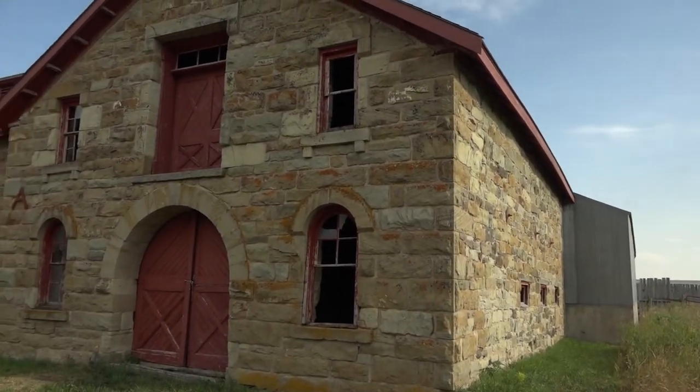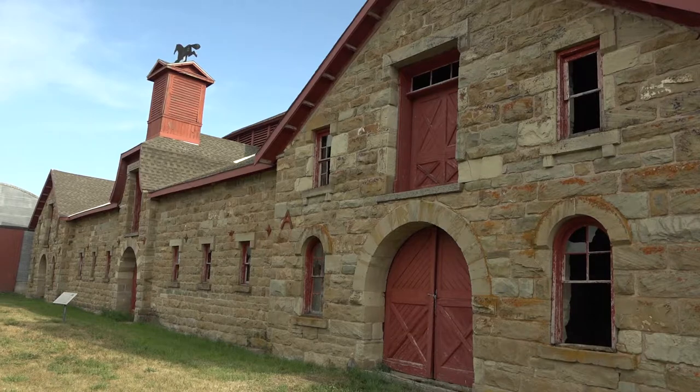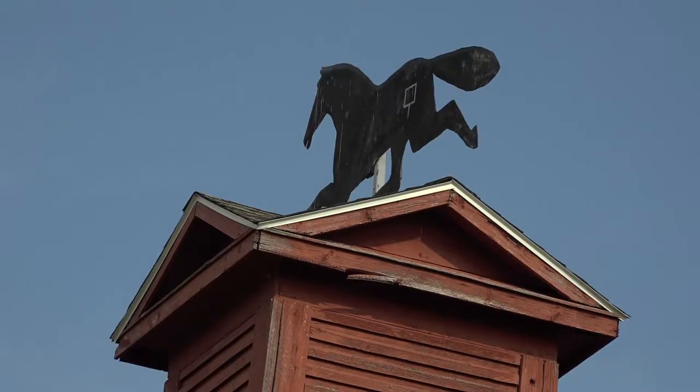The weather vane is kind of fun. It came off of the building somewhere in the 80s or 90s — I'm not exactly sure because it was before I got involved with the barn. It was falling apart and so it was taken down, and a reproduction or replacement was built by the CMR high school shop class, and that's the one that's on the barn right now.